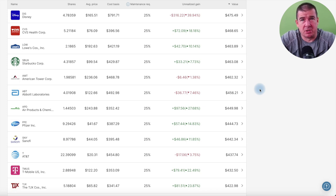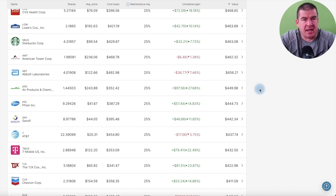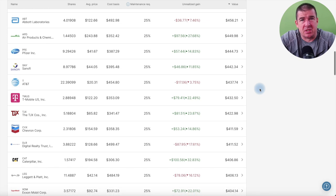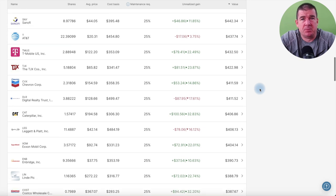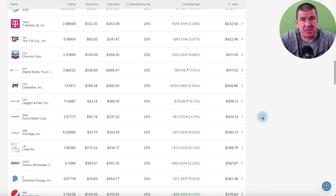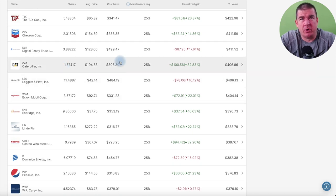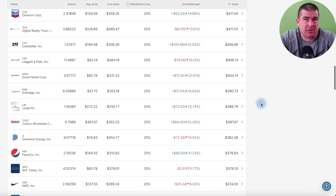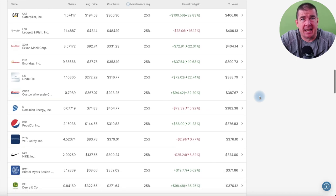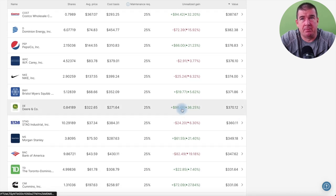Some of the outperformers in the portfolio are a surprise, some are not. With everybody screaming about how crappy the market was in 2022, I can live with this. As I scroll down the list you see an awful lot of green — a lot of companies up over 20%. There's Caterpillar up over 30%. I only own just over 1.5 shares but I've got exposure to Caterpillar and that's what I wanted. Leggett and Platt — a dividend aristocrat — Costco up over 30%, and John Deere up over 36%.